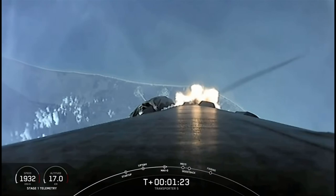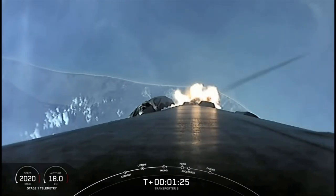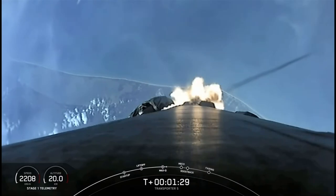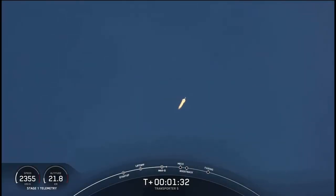Everything remaining nominal with Stage 1 trajectory. We have five events coming up in quick succession, starting with MECO, or Main Engine Cutoff. You just heard the call for MVAC-Chill, meaning the second stage is now preparing for its ignition. We start with MECO, stage separation, and SES-1, or second engine start 1, followed by Stage 1 flip and boost back burn.